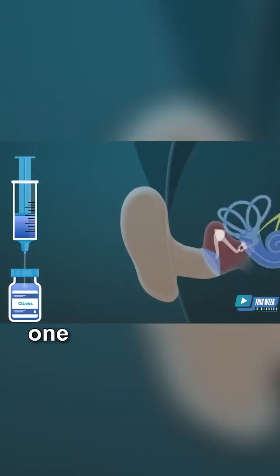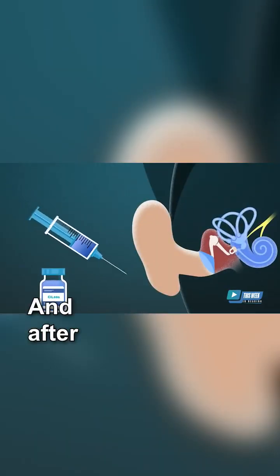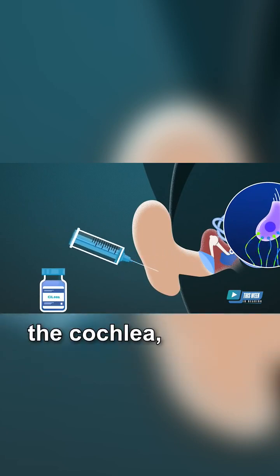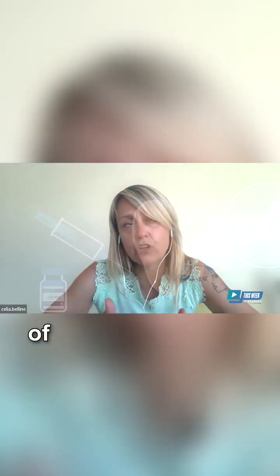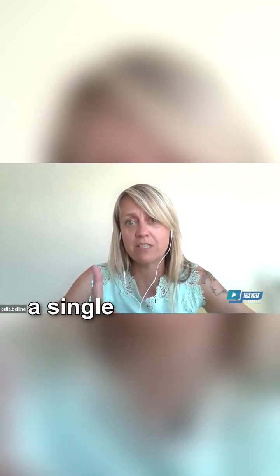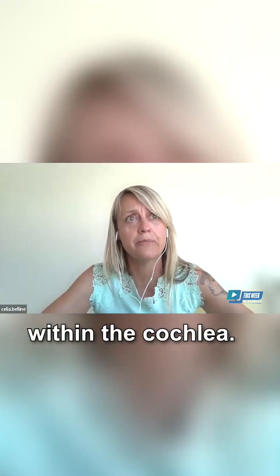We intend to do only one injection. After that single administration, the drug remains in the cochlear fluid for at least 30 days — so it stays within the cochlea for a long time.